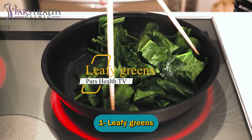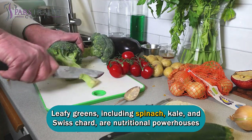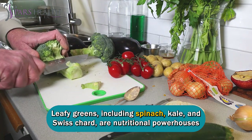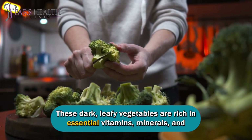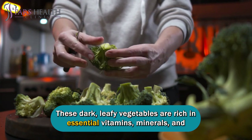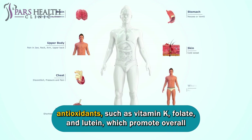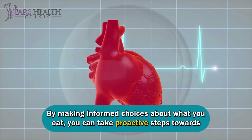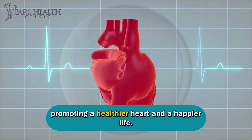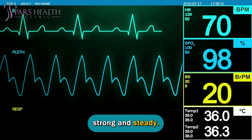Number one: leafy greens. Leafy greens, including spinach, kale, and Swiss chard, are nutritional powerhouses that contribute significantly to heart health. These dark, leafy vegetables are rich in essential vitamins, minerals, and antioxidants such as vitamin K, folate, and lutein, which promote overall cardiovascular well-being. By making informed choices about what you eat, you can take proactive steps towards promoting a healthier heart and a happier life. Keep nourishing your body with the right foods, and may your heart always beat strong and steady.